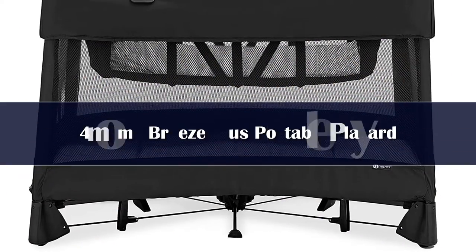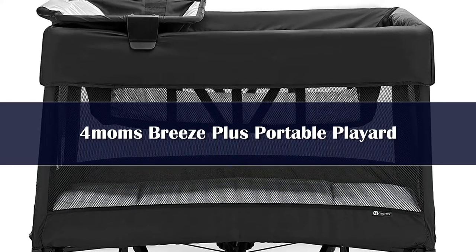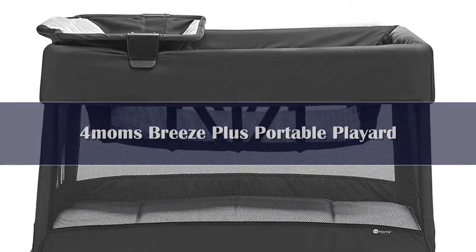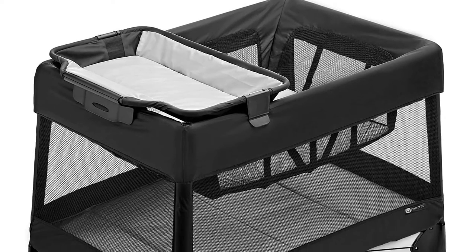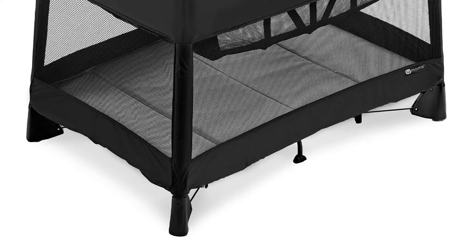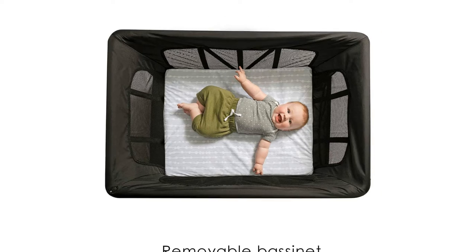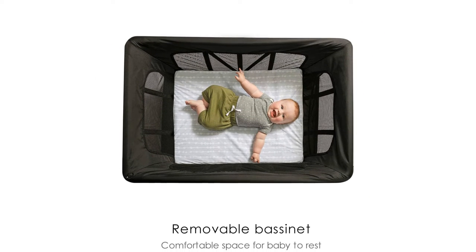Number 2. One of the first play yards to fold with one hand, the 4moms Breeze should definitely be on your radar. The bassinet and the changer are so easy to take in and take out, and the mattress is soft, breathable, and standard size. The 4moms Breeze has a wider base than top, which provides an additional level of stability you'll appreciate when your little one starts dancing.